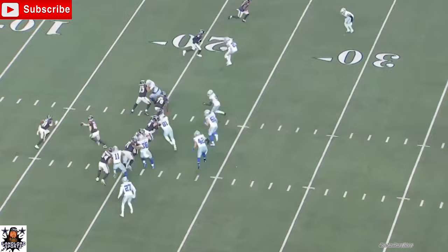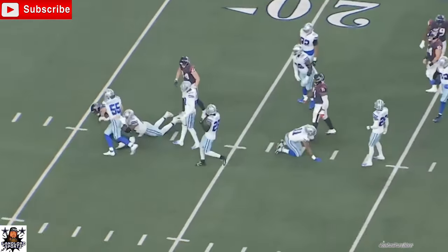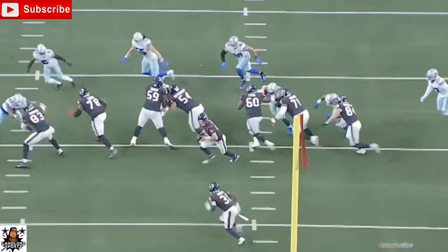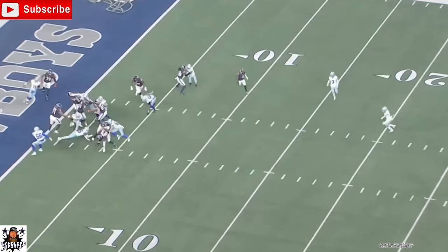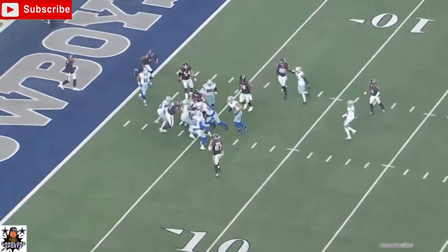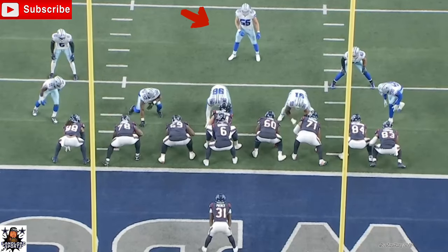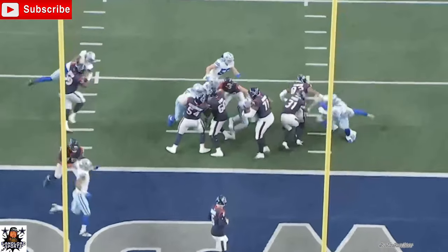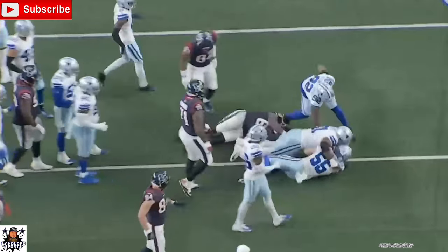On this play, you'll see LVE reading his keys, sees the guard pull, goes and gets the ball carrier. He beat him to the punch — he outran the guard and the tackle so they couldn't get a hand on him, and got behind in the backfield and got the ball carrier down. Great job by him. On the next play, the running back wants to go in that hole where LVE was, but he filled the gap and went to the other side and got the ball carrier down. Watch from this angle — Pierce looks like he wants to go through LVE's angle, but he met him, slid to the side, and still got the ball carrier down. Good job by LVE.